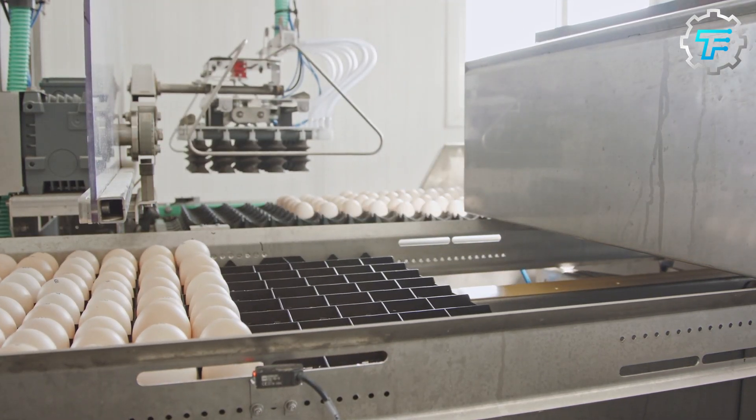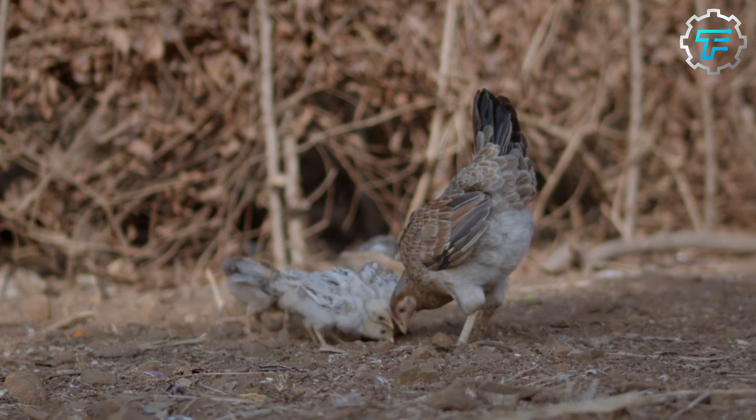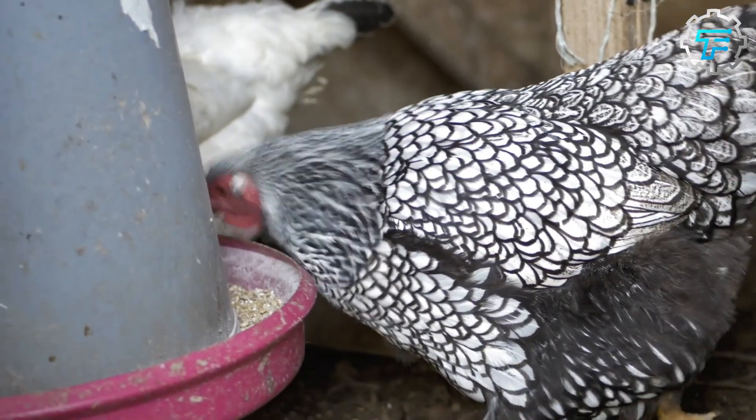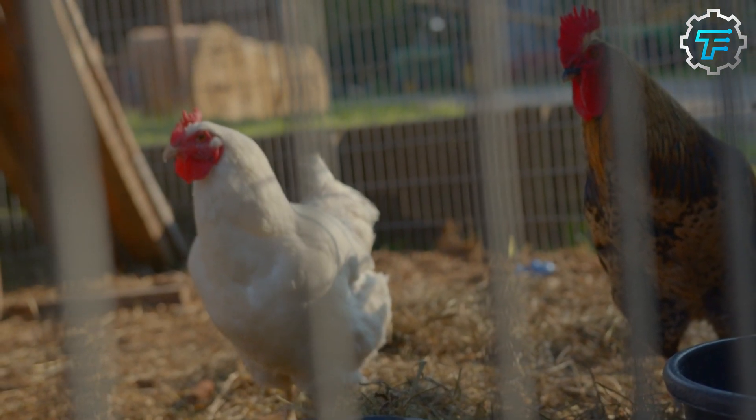Female chickens or mother hens can lay eggs all by themselves, and they can lay about six eggs per week. However, those eggs only become fertilized when the female chickens mate with the male chickens or roosters. And that's where baby chickens come from.